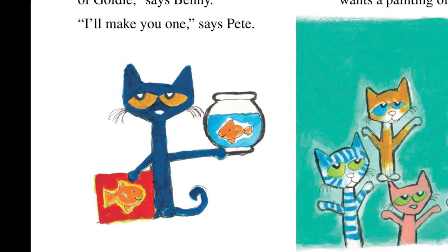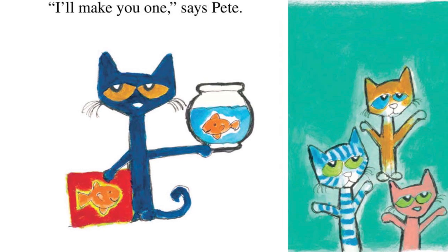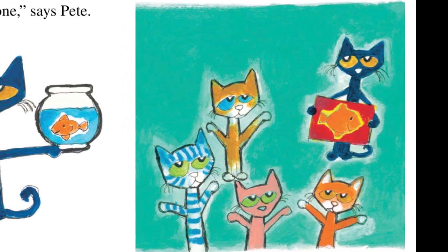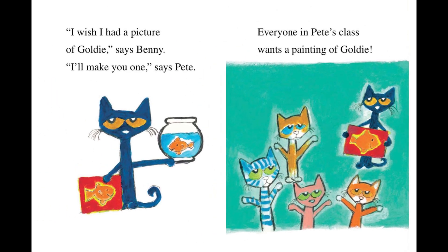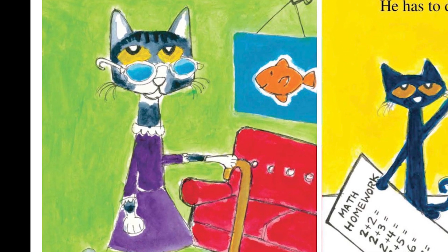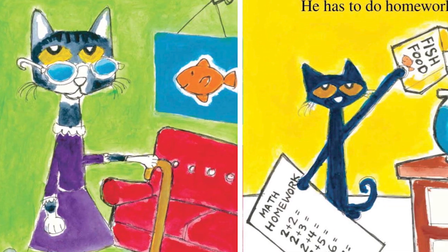I wish I had a picture of Goldie, says Benny. I'll make you one, says Pete. Everyone in Pete's class wants a painting of Goldie. Pete's grandma wants a painting, too. Pete has a lot to do.